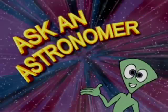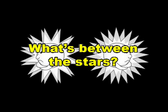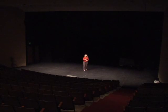Ask an Astronomer. What's between the stars? You've probably heard that outer space is a vacuum. But what exactly do we mean by that? To give you an idea, let's pretend that this entire auditorium is one cubic centimeter — about the size of a key on a traditional computer keyboard. And now, pretend that this ball is one molecule of gas or dust.